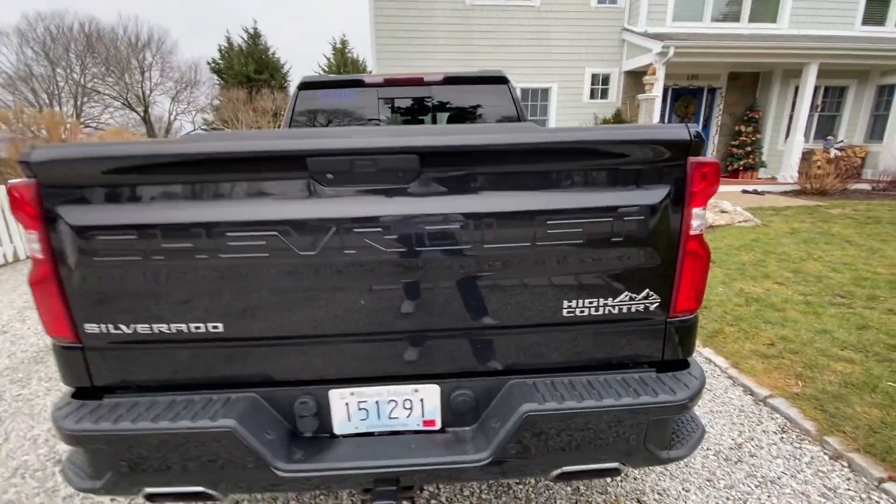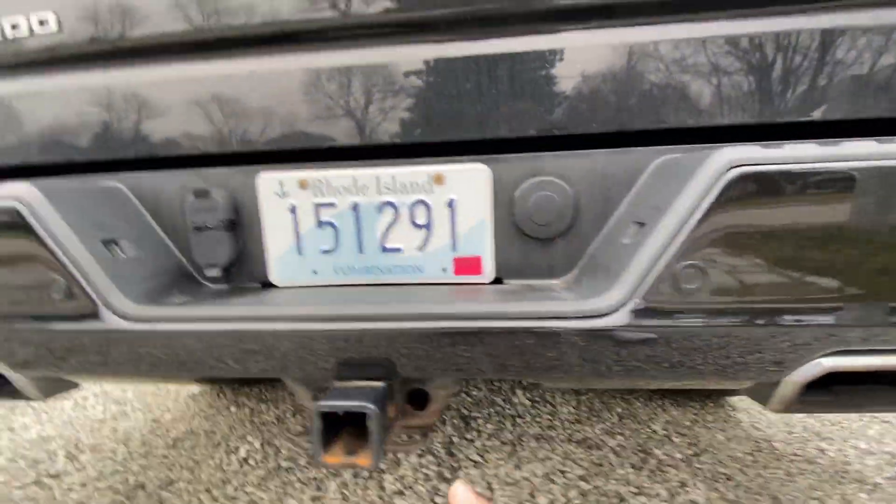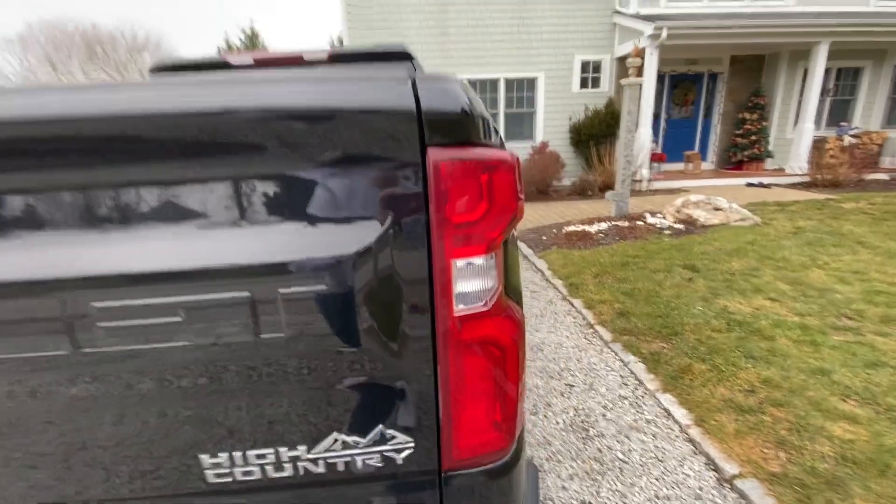On the rear of the Silverado for the High Country package, you're going to get a High Country badge, parking sensors along the rear bumper, as well as LED tail lights and LED headlights up front.